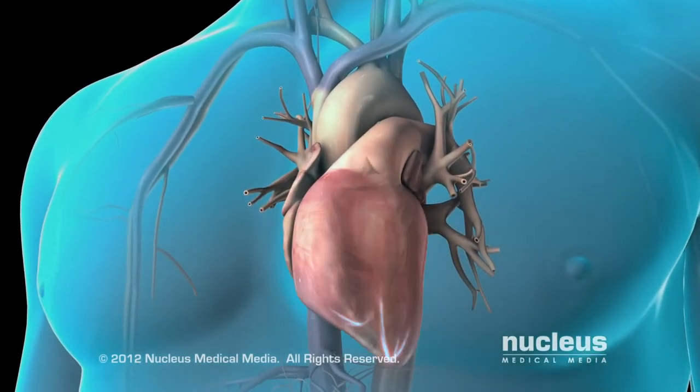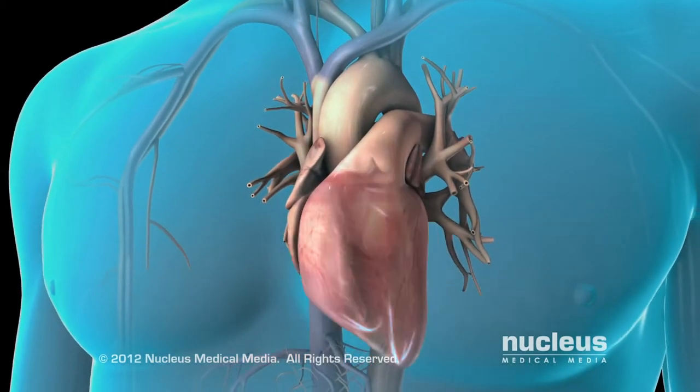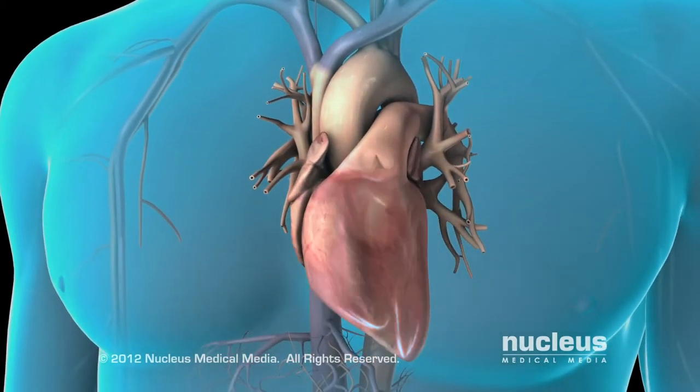I'm Dr. Bridget Beck, a non-interventional cardiologist with Denver Heart at Rose Medical Center. This video will walk you through how to prepare for a cardioversion procedure. Throughout this video, you'll hear from me and my partners explaining what to expect before, during, and after your procedure. Cardioversion is a medical procedure done to restore normal heart rhythm to patients that suffer from abnormal heartbeats, known as arrhythmias.